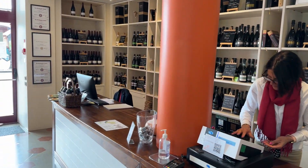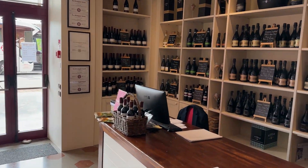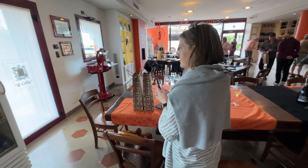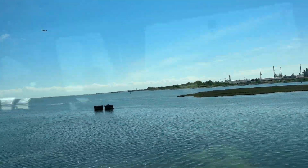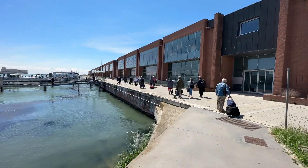El Culli — family-run business. You have to try it out. We have arrived to Venice.